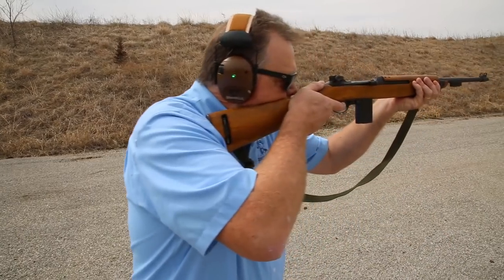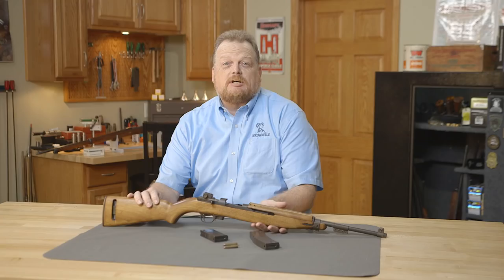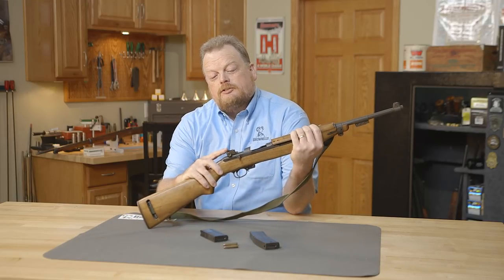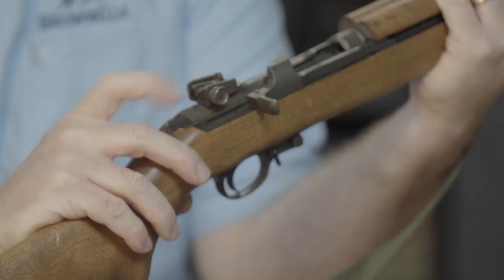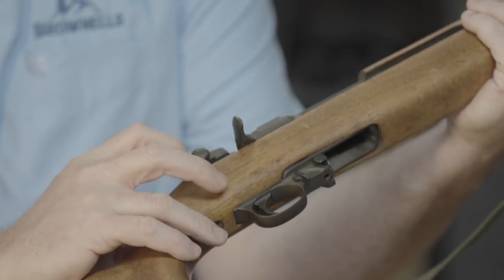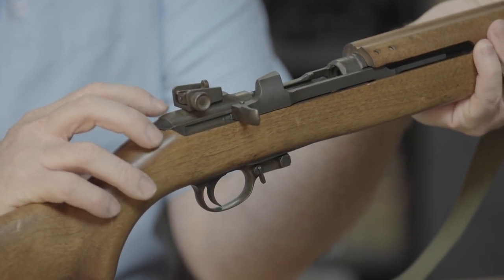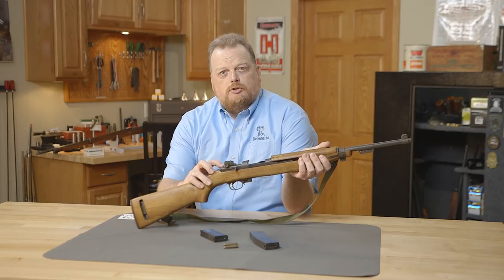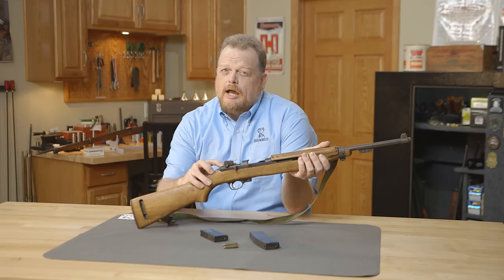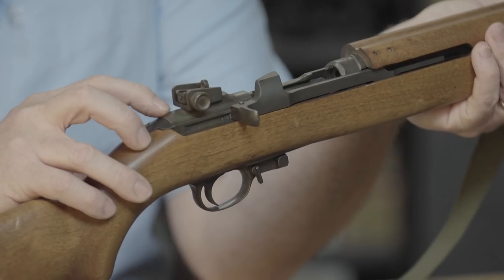Now the M1 carbine I have here is interesting for several reasons. It's a mix master, which means it's got parts from more than one manufacturer. On the receiver it has the late-war or post-war adjustable sight. On one side of the receiver you can see 'UND,' and on the other side 'OOD' — so that would be an Underwood receiver. Checking an internet site, the serial number on this indicates this receiver was made sometime before November 1942, so it's a pretty early model.